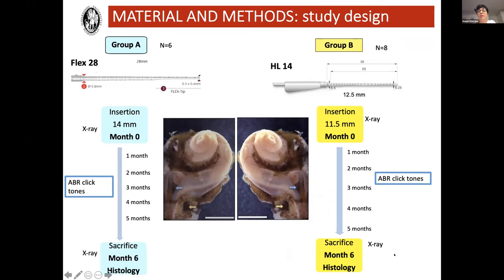We designed the following study. Note that we are using normal hearing Macaca fascicularis. In six monkeys — Group A — we did an electrode insertion of a bigger electrode: it has a diameter of 0.4 millimeters on the tip and goes up to 0.8 millimeters. The insertion length is around 14 millimeters. We did follow-up for six months, then sacrificed the Macaca and did the histological processing.